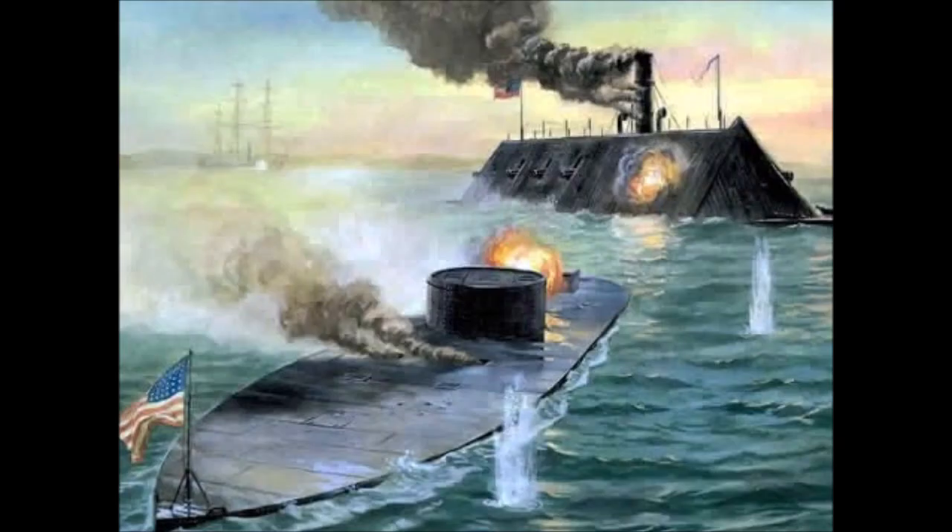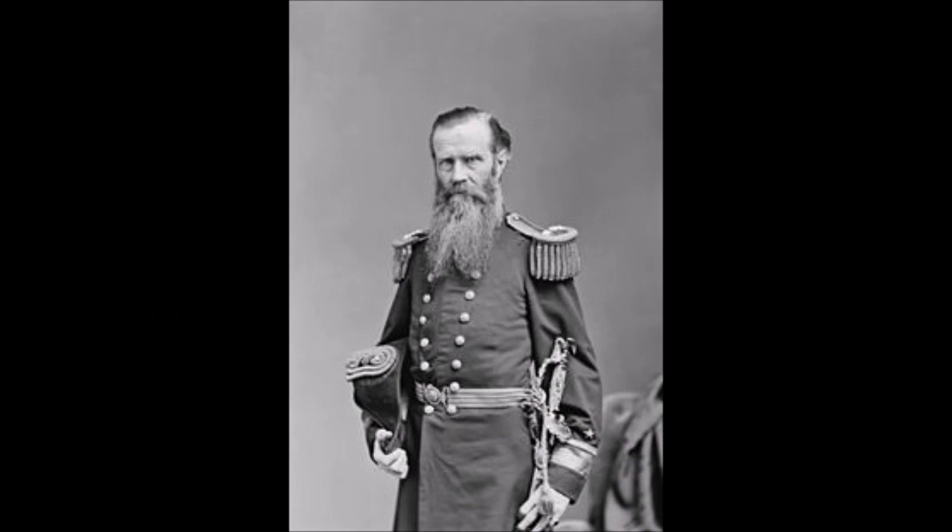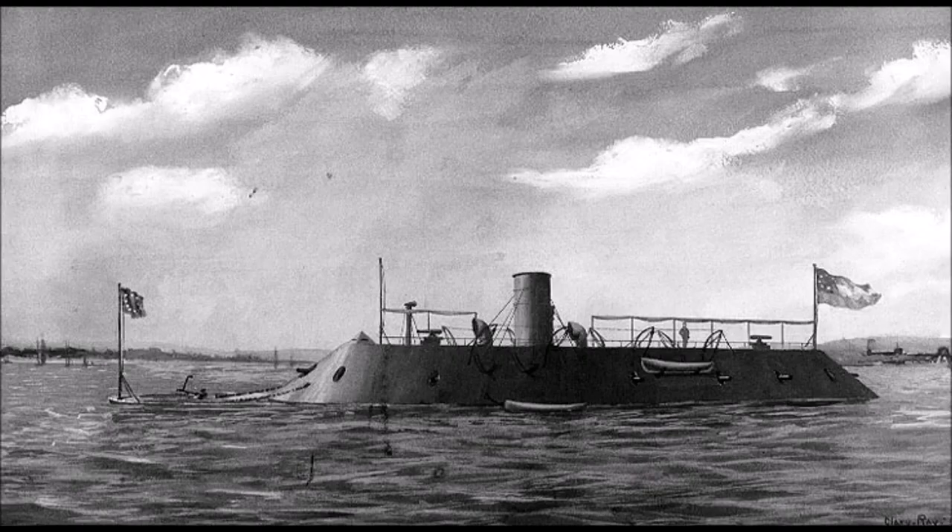After hours of shell exchange, USS Monitor finally retreated into shallower water after a direct shell hit to her armored pilot house forced her away from the conflict to assess the damage. The captain of the Monitor, Lieutenant John L. Warden, had taken a direct gunpowder explosion to his face and eyes, blinding him, while looking through the pilot house's viewing slits. USS Monitor remained in the shallows, but as it was late in the day, CSS Virginia steamed for her home port, the battle ending without a clear victor.